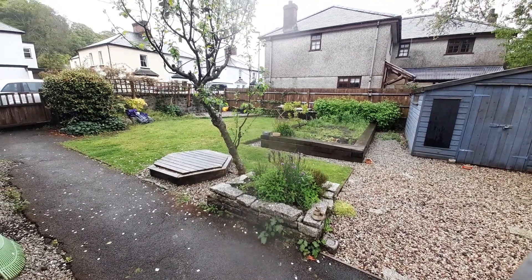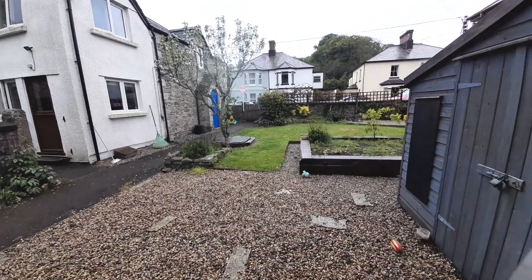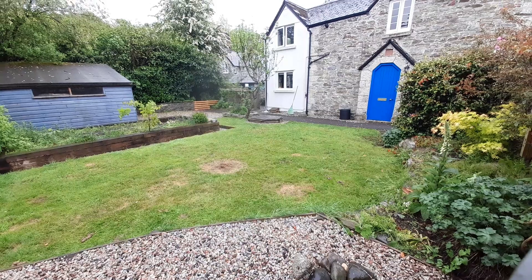If you would like more information on this lovely property, or you would like to arrange your viewing, please do get in touch. My number is 07447 421 974. Thanks for watching.